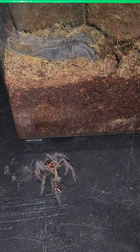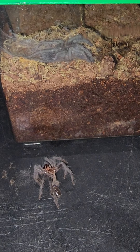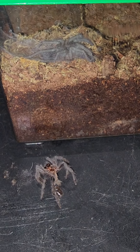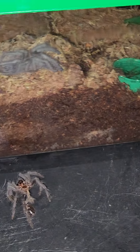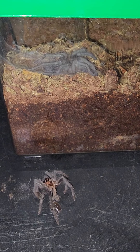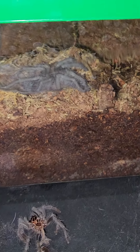Oh my goodness, I'm so excited. This is my pink salmon bird eater and I'm super excited. Can't wait till he darkens up and actually stretches out so I can get a better view.